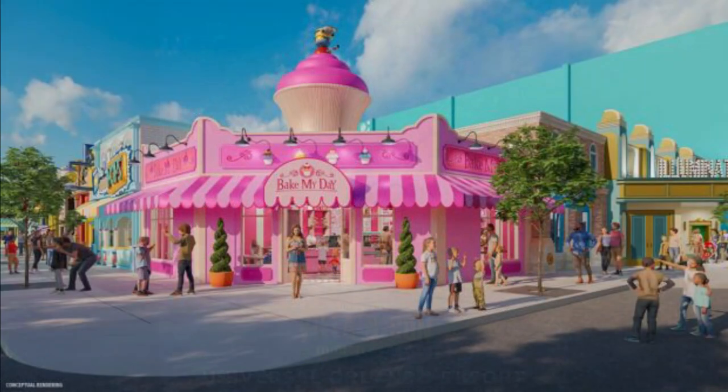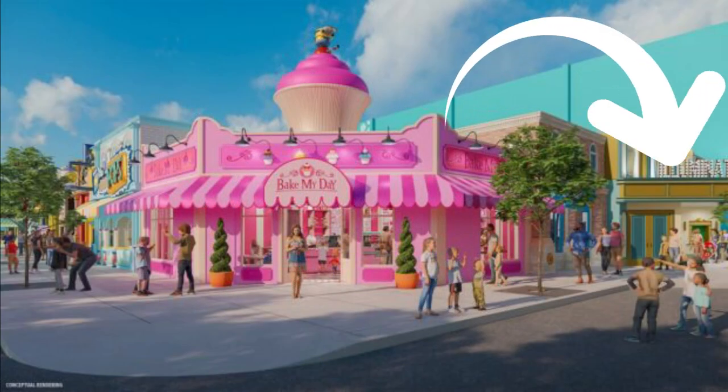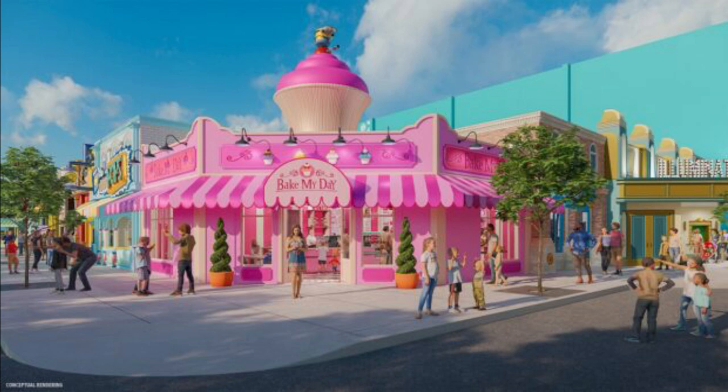Moving on to the Illumination Theater, which will be next to the Bake My Day restaurant and retail shop. This Illumination Theater won't be for shows, but will be a massive, immersive meet-and-greet location. You'll be able to meet the Minions, Gru, Margo, Edith, and Agnes, plus new additions from the hit film Sing, like Rosita, Gunter, and Johnny. This will be an outdoor Illumination Theater facade — the meet-and-greet will be outside in a shaded area, which is nice.